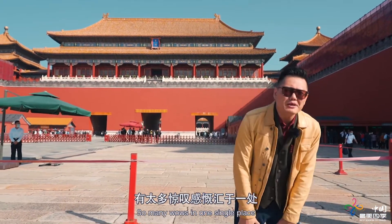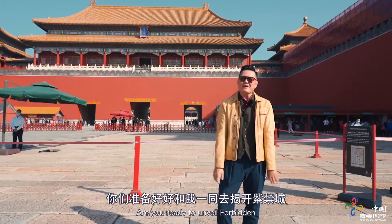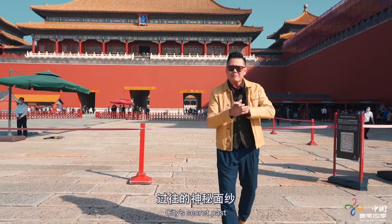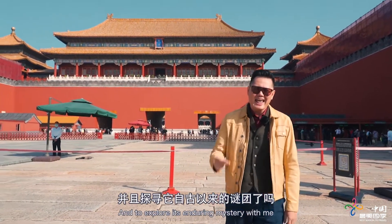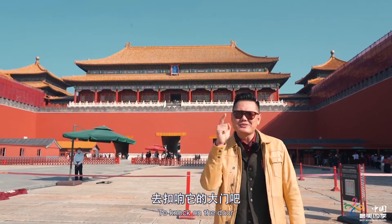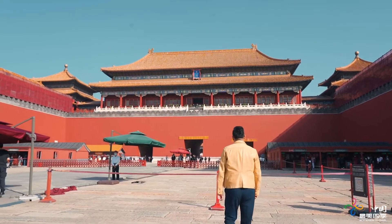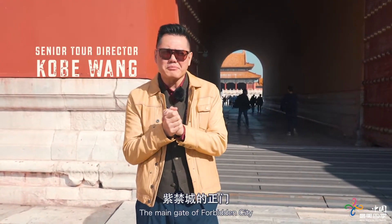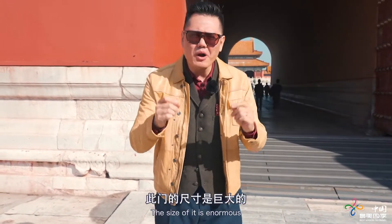So much history to absorb, so many wows in one single place. Are you ready to unveil the Forbidden City's secret past and explore its enduring mystery with me? Let's roll! Now I'm about to enter the main gate of the Forbidden City — the Meridian Gate. The size of it is enormous.